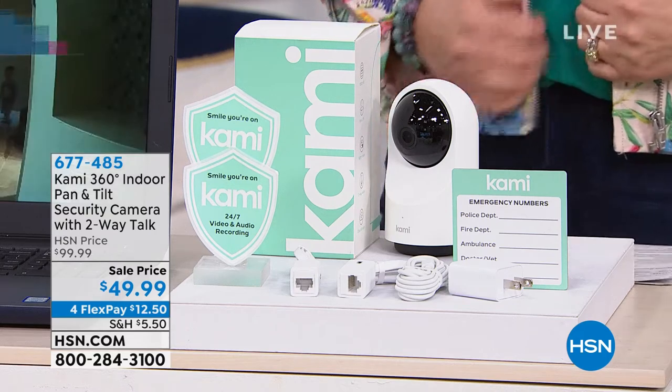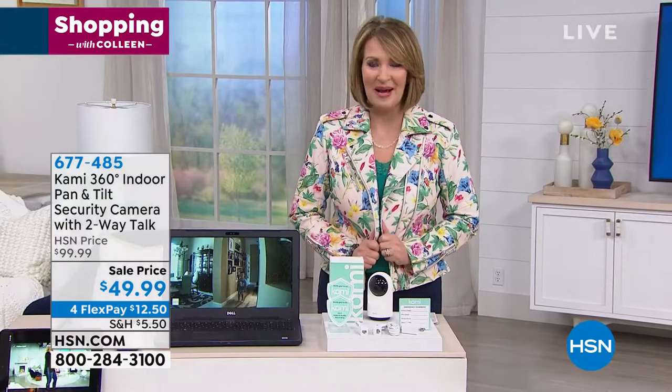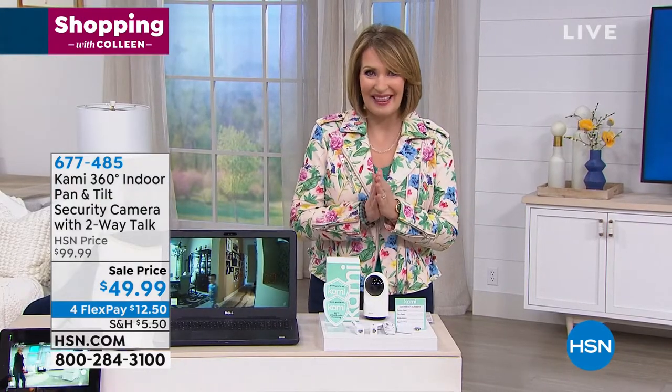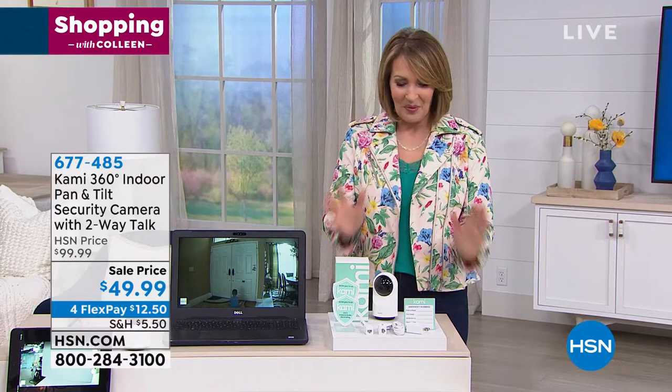Fun shopping spree, and right now we're going to show you something brand new. People on Facebook are asking about my jacket — it's coming up February 20th, so stay tuned. It's a darling moto jacket that comes in six different beautiful prints, so stay tuned for February 20th.